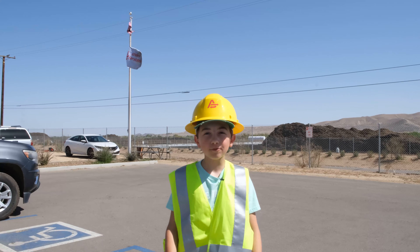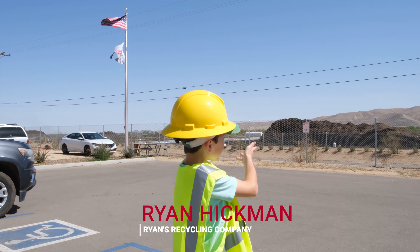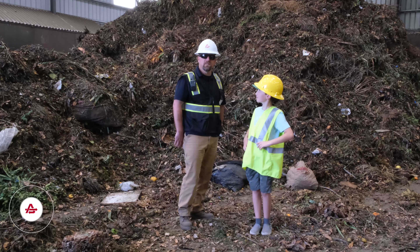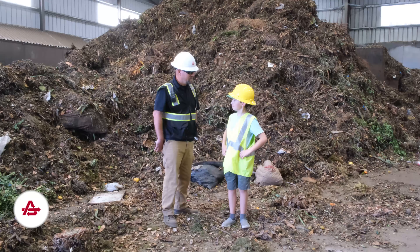I'm currently in Victorville, California at American Organics, about to get a tour of this amazing compost plant. There's even a big pile of compost behind me — it's so cool. Hi, I'm Dave Albertson with Athens Services American Organics. We're very fortunate to have Ryan from Ryan Recycles with us. You ready for a tour? Let's do it.